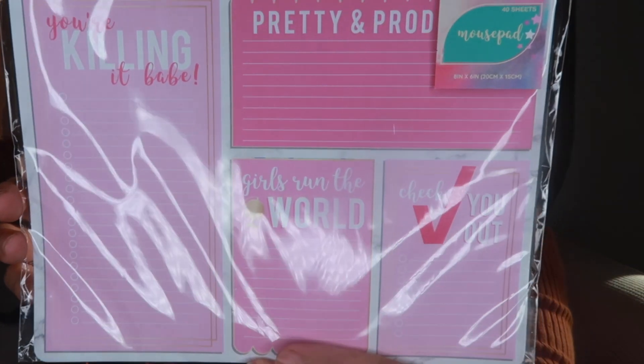The last two items: first is a 40-sheet notepad that they actually call a mouse pad. It has motivational phrases like 'you're killing it babe,' 'pretty and proud,' 'girls run the world,' and 'check you out.' It's so cute and it's pink — my office is decorated in gold and pinkish colors so this fits perfectly. You can put your mouse on it too. I love this — such a great idea!